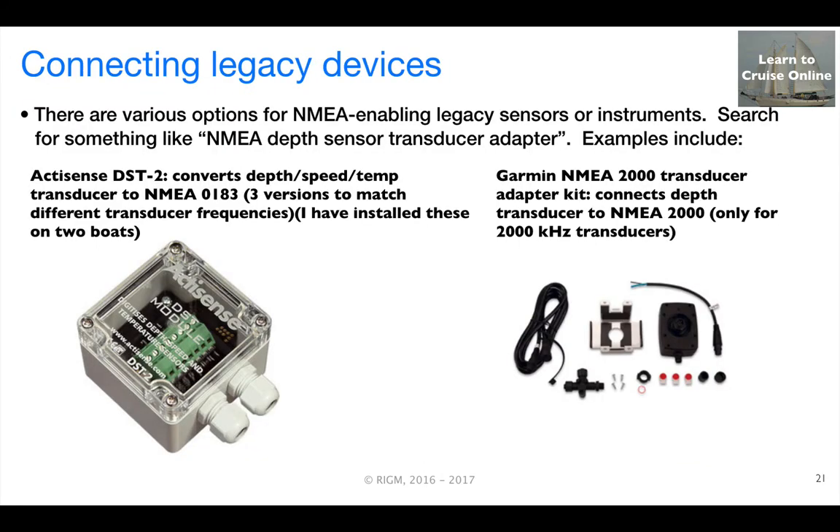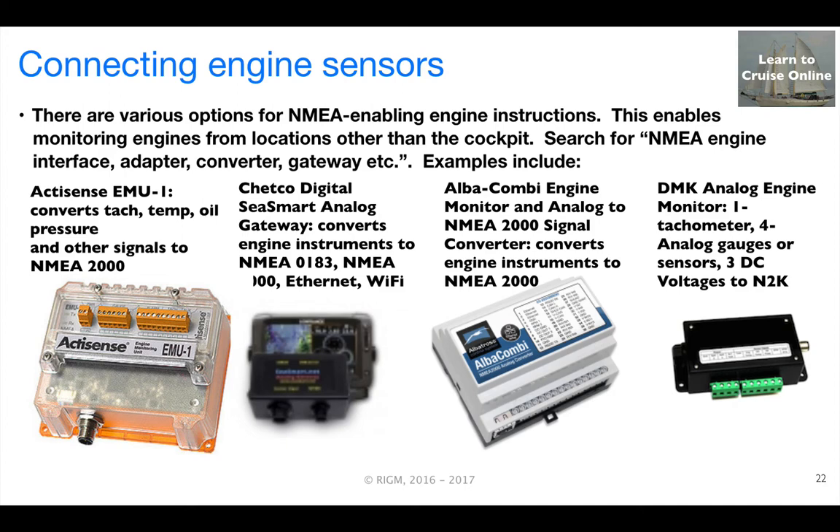As I mentioned briefly earlier, a couple of years ago the display for the depth sounder on one of my boats failed. I was happy to discover that ActiSense offered a device that could connect to the old transducer that was still working and was able to send NMEA 0183 depth sentences to a multifunction display. In fact, there are a variety of options out there for NMEA-enabling legacy sensors. Similarly, there are various interfaces that enable sending NMEA engine data to multifunction displays and mobile devices.